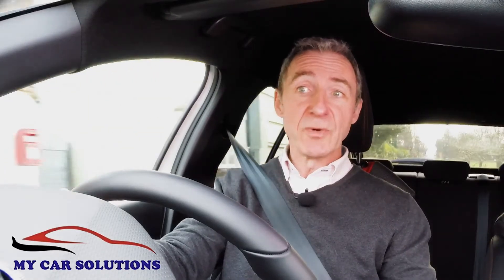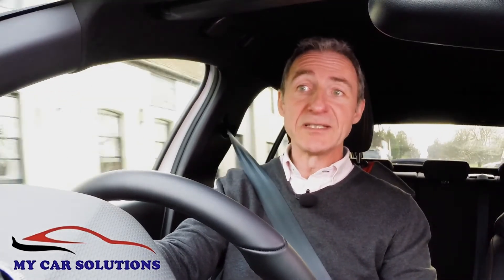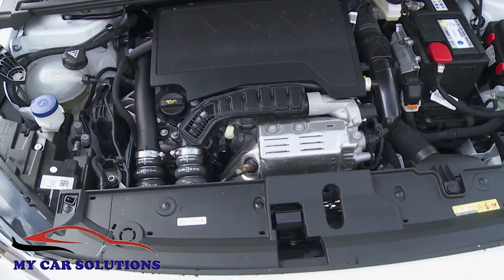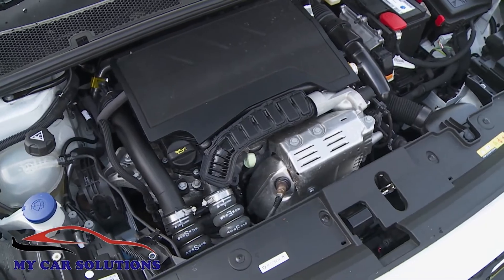Ideally too, you'd want to look beyond the base petrol power plant — a 75 PS normally aspirated version of the PSA Group's usual three-cylinder 1.2 litre engine that in this form doesn't have a great deal of pulling power.